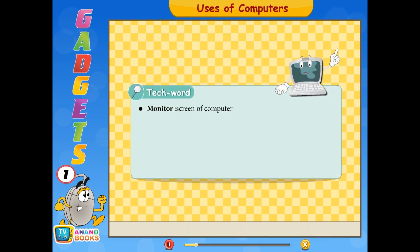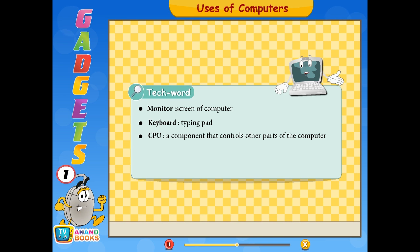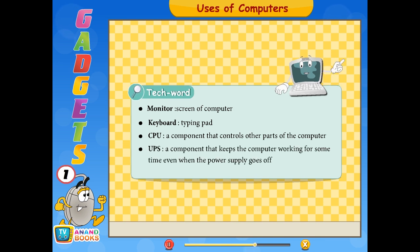Tech words: Monitor — screen of a computer. Keyboard — typing pad. CPU — a component that controls other parts of the computer. UPS — a component that keeps the computer working for some time even when the power supply goes off.